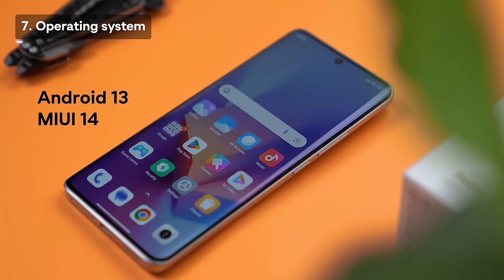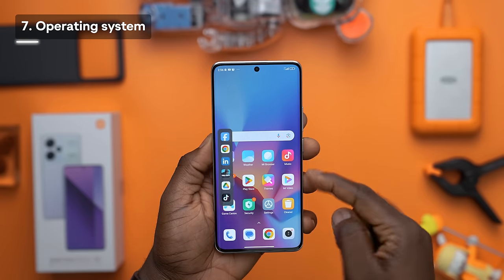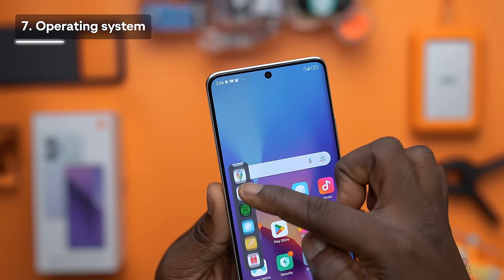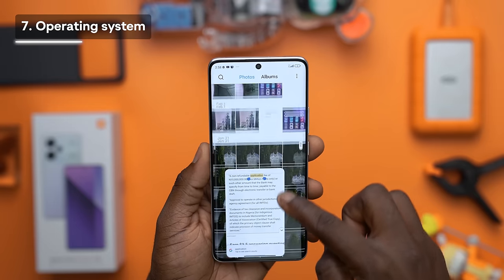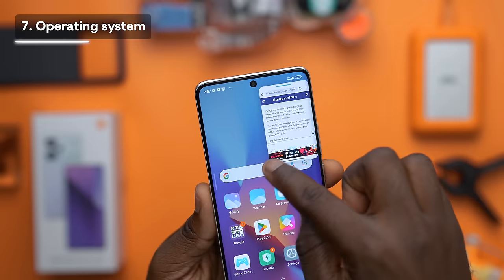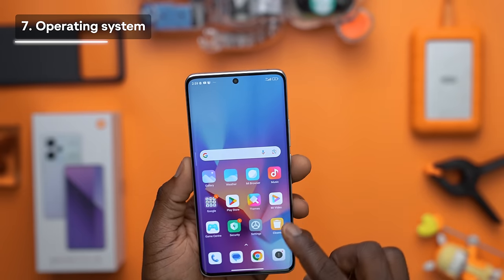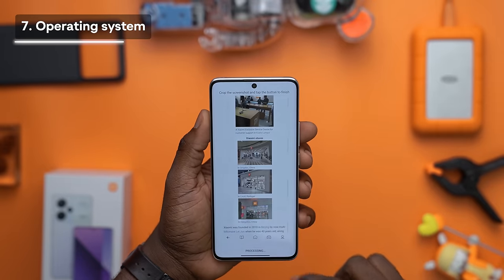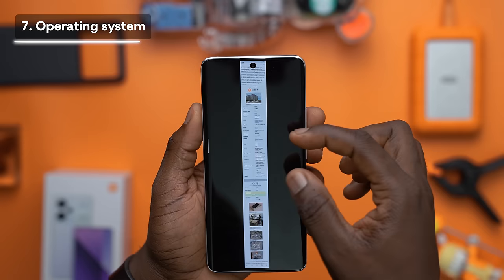The Redmi Note 13 Pro Plus comes with Xiaomi's latest MIUI 14. There's a floating window feature — quite convenient for multitasking — that lets you minimize preferred applications into a streamlined bar. When you open an app within the floating window, it appears as a compact floating square or rectangle, usable without closing your current app. You can resize it, toss it aside, bounce between apps, and drag to dismiss it. There are also several screenshot options, including a scroll option for long pages like websites.